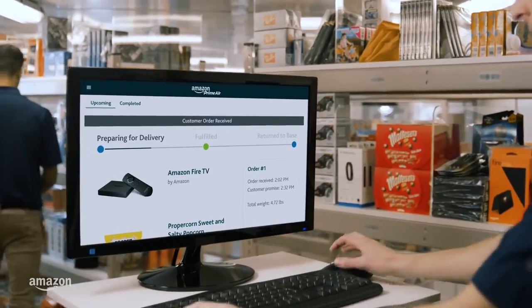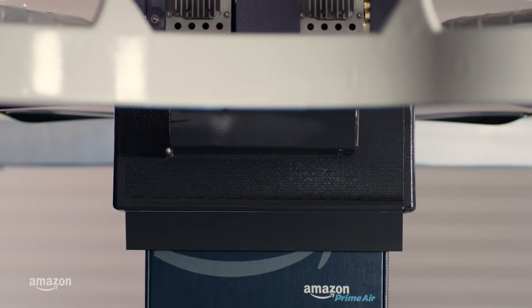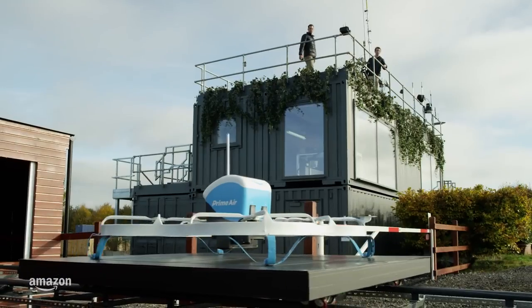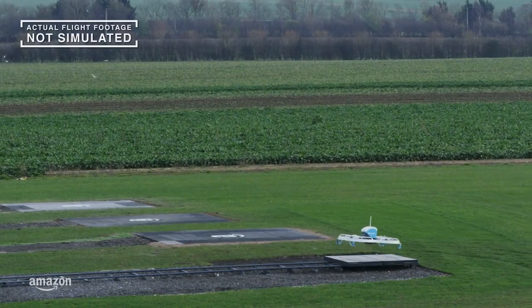We have been operating fulfillment centers for quite a while now, but this one is unlike all the rest. These modest looking buildings contain innovative Prime Air technology. Moments after receiving the order, an electrically powered Amazon drone makes its way down an automated track and then rises into the sky with the customer's package on board.